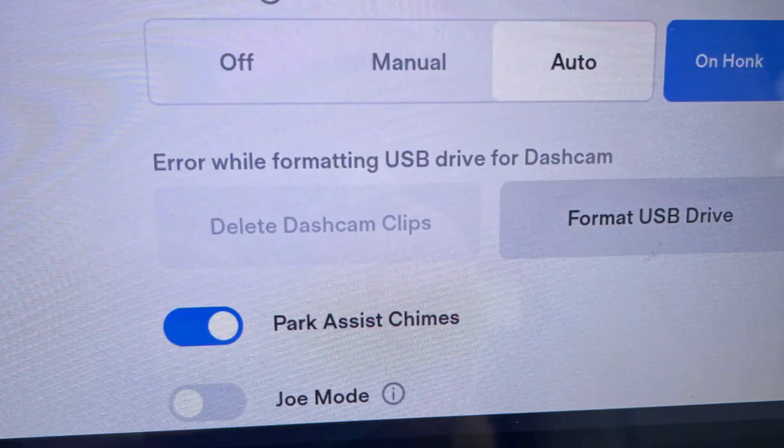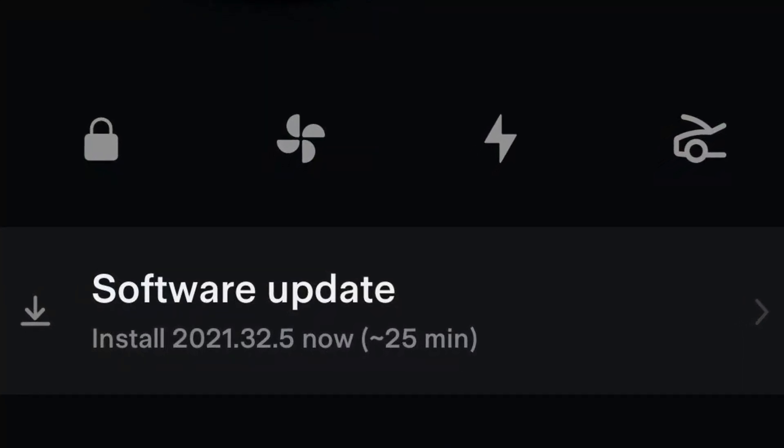This will delete the data gathered on the USB drive and should help you fix the issue if nothing else works. But if you keep seeing this warning very often, the problem is likely with the software and you may need an update.